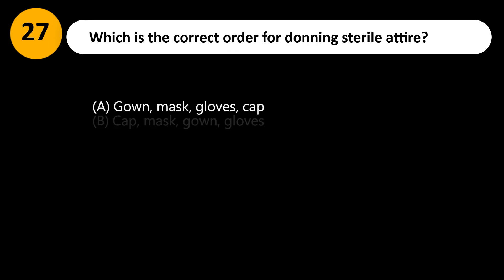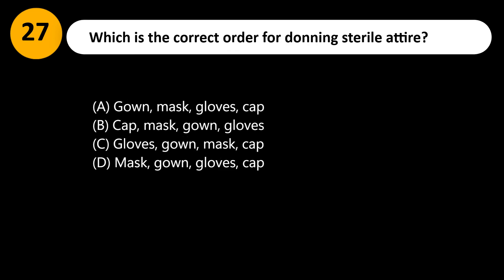Which is the correct order for donning sterile attire? A. Gown, mask, gloves, cap. B. Cap, mask, gown, gloves. C. Gloves, gown, mask, cap. D. Mask, gown, gloves, cap.